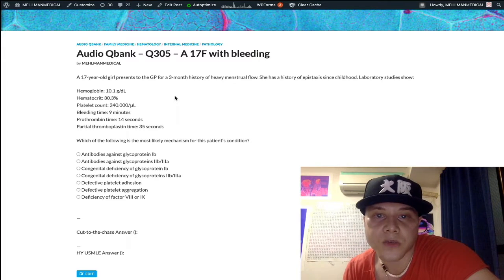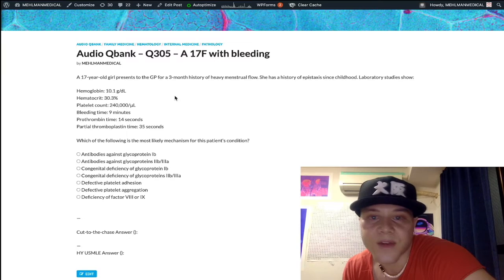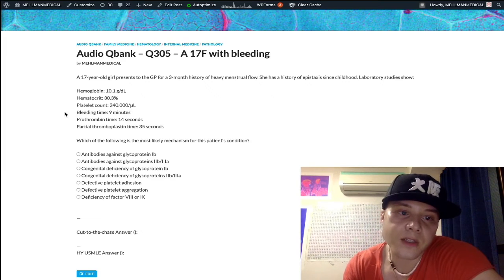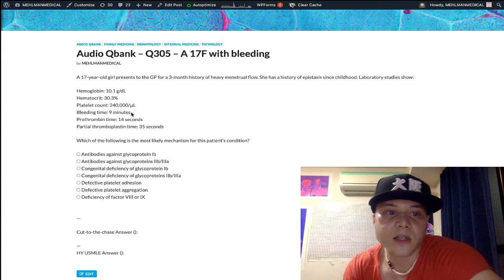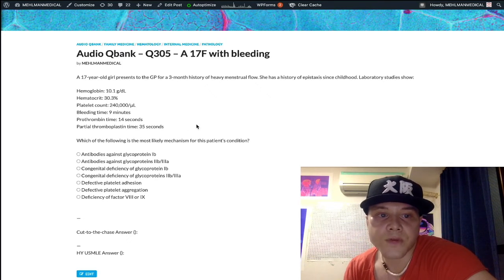An elevated bleeding time reflects platelet function — it has nothing to do with clotting factors, only platelets. In contrast, PT and PTT — prothrombin time and partial thromboplastin time — refer to clotting factors and have nothing to do with platelets.